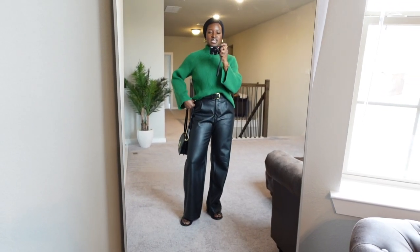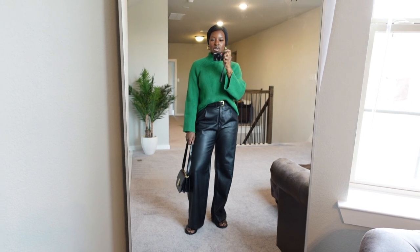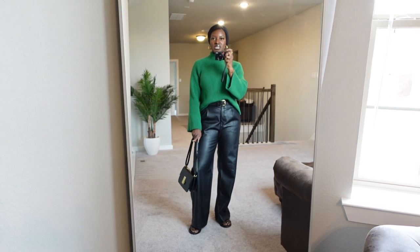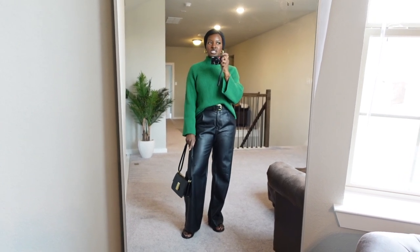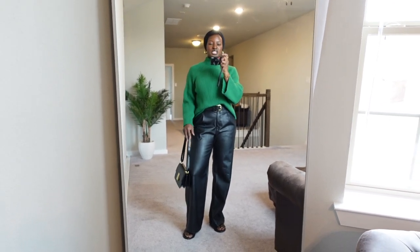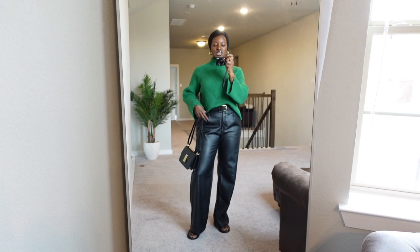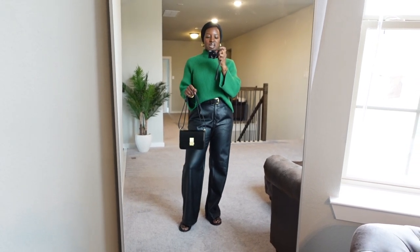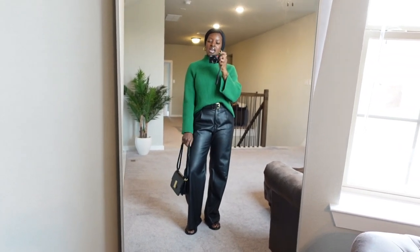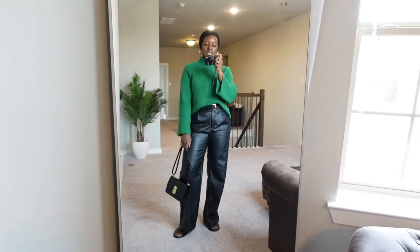Okay guys, so the first outfit is this really simple wide leg faux leather trouser look. My absolute favorite faux leather trousers — as you all know if you watch my winter outfits ideas video. But yeah, my faux leather trousers are from H&M. This jumper here for a pop of colour — I absolutely love it, such a gorgeous style and such a lovely colour. Then my favorite M&S bag and I'm wearing my dad's sandals. So this is perfect for a cooler day when it's not hot but not cold either.